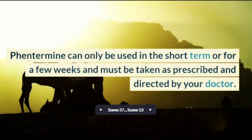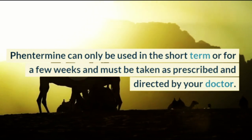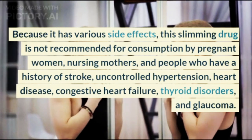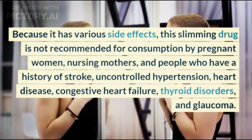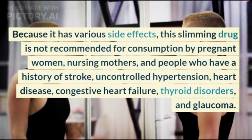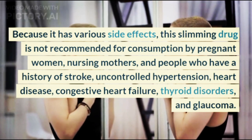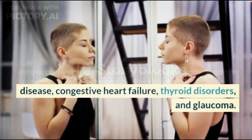Phentermine can only be used in the short term or for a few weeks and must be taken as prescribed and directed by your doctor. Because it has various side effects, this slimming drug is not recommended for consumption by pregnant women, nursing mothers, and people who have a history of stroke, uncontrolled hypertension, heart disease, congestive heart failure, thyroid disorders, and glaucoma.